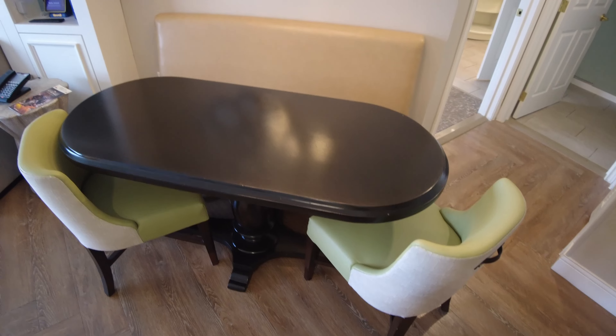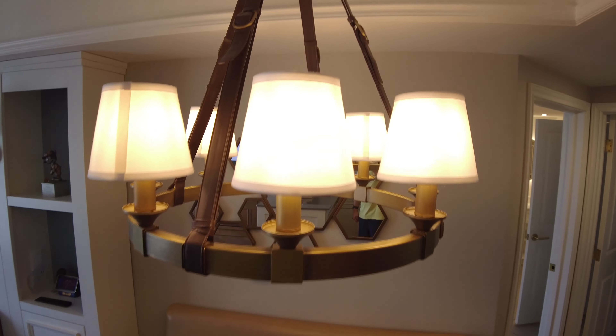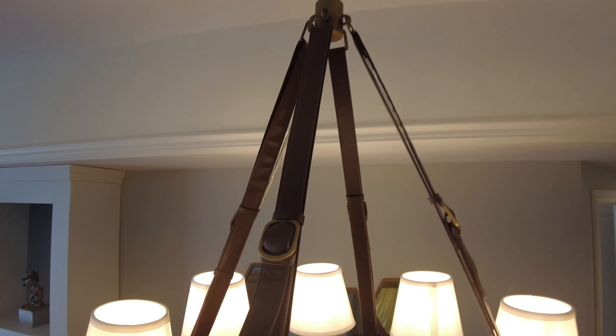Here's the dining area — you have two tables, a bench, some decorative mirrors, and a chandelier with leather belts holding it up.